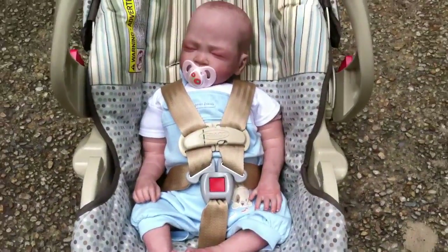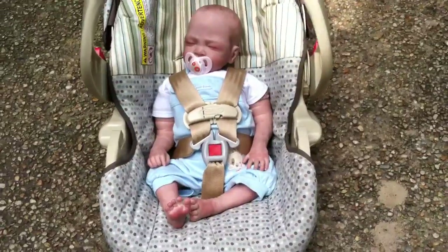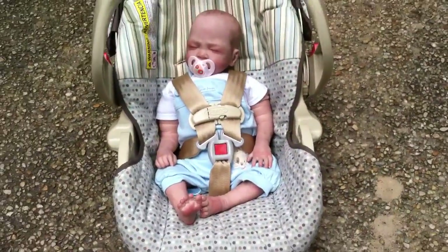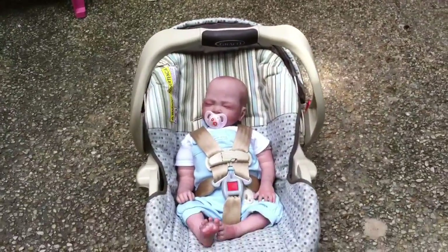Hey beautiful YouTubers, I just wanted to show you that this doll looks so much more realistic in natural lighting. I should have opened it in natural lighting because, holy crap, I'm just looking at her again and it's just — oh my gosh — she looks so real.